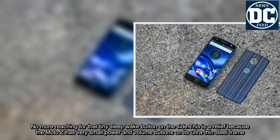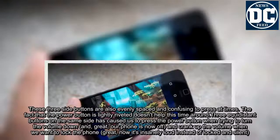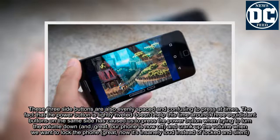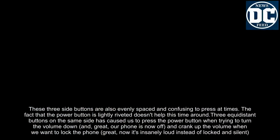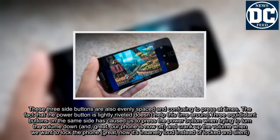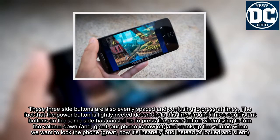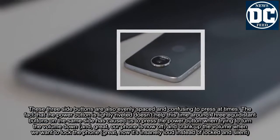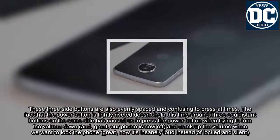This is a relief because the Moto Z has very small power and volume buttons on its ultra-thin steel frame. These three side buttons are evenly spaced and confusing to press at times, and the fact that the power button is lightly riveted doesn't help. Three equidistant buttons on the same side caused us to press the power button when trying to turn the volume down, and crank up the volume when we want to lock the phone.